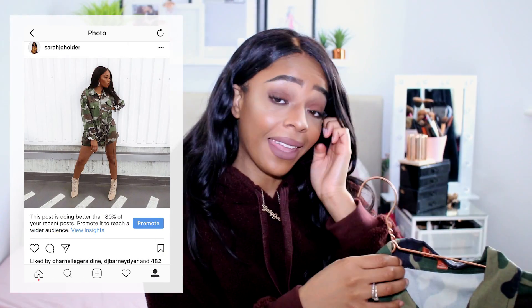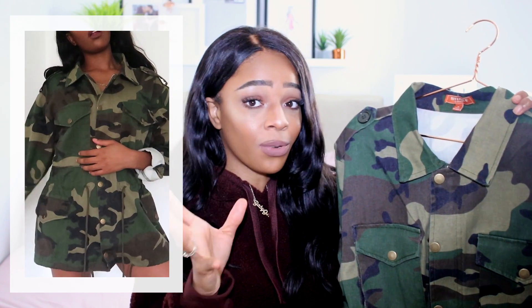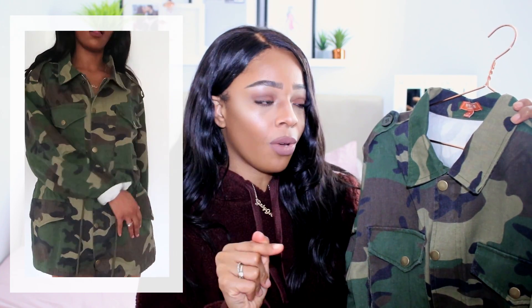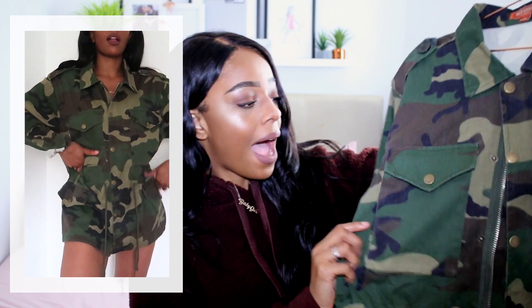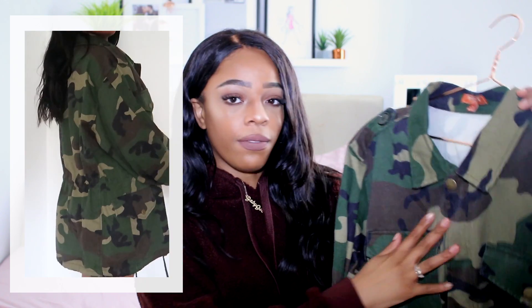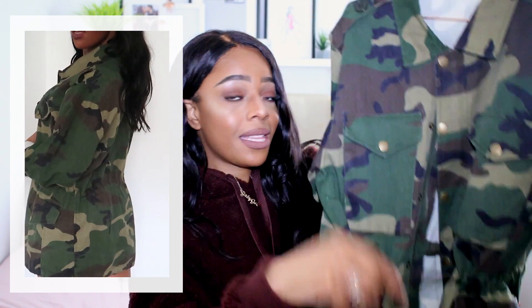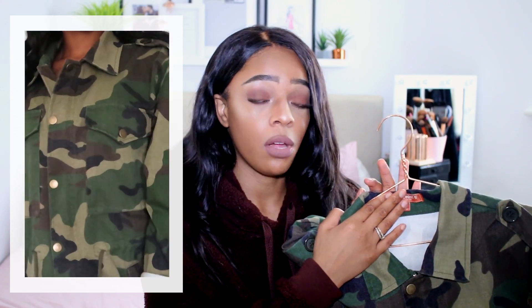Thinking further into autumn/winter trends, I had to get this camo jacket. I've been looking for the perfect one for about a year and found it on Fashion Nova. It's long enough to wear as a dress but also works as a jacket. The camo colouring is perfect — it's got that vintage washed effect with little drawstrings. I got it in a size medium. If you've been looking for a camo jacket, Fashion Nova have sorted this one out.